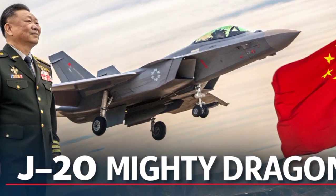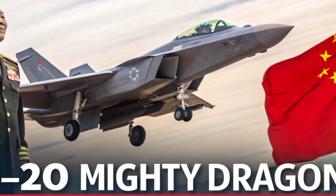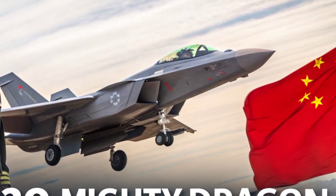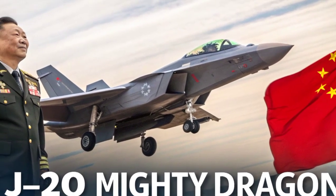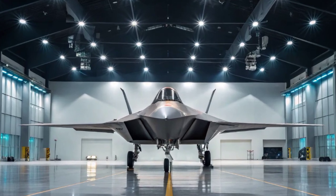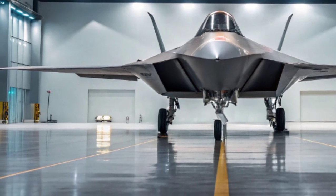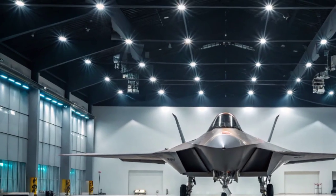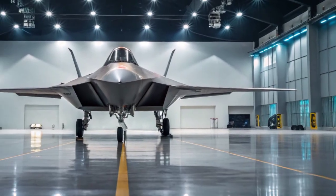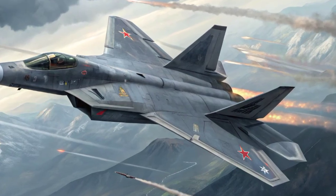The J-20 Mighty Dragon, China's fifth-generation stealth fighter, has taken the global defense community by storm. Developed by the Chengdu Aerospace Corporation for the People's Liberation Army Air Force, the J-20 is more than just a fighter jet. It is a symbol of China's ambition to challenge U.S. air dominance and achieve military parity with the West. With its sleek design, cutting-edge stealth features, and advanced avionics, the J-20 has already changed the strategic landscape of the Asia-Pacific region.